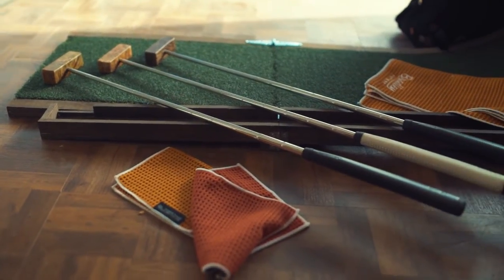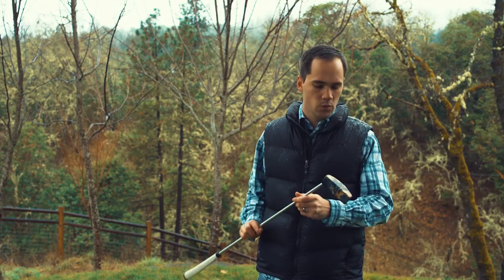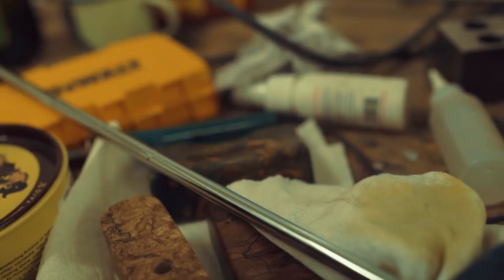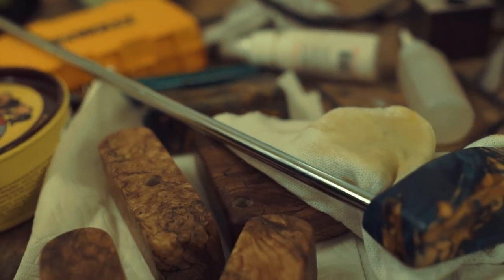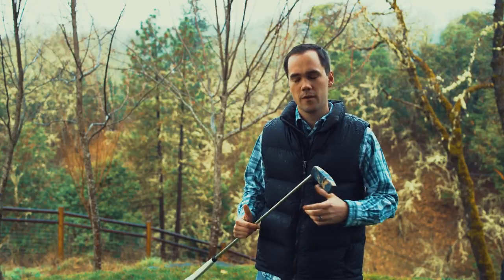So I started thinking, what can I do to start a business that will benefit the southern Oregon community? What I came up with was the Bradley Putter Company. On Black Friday I got the idea to make golf putters out of Burrowwood. By December 5th, the Bradley Putter Company started.